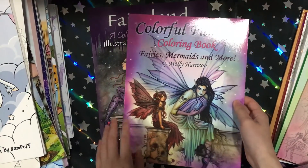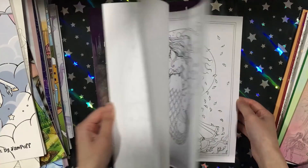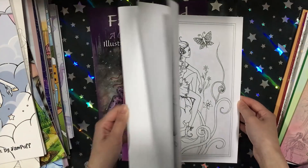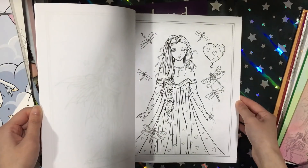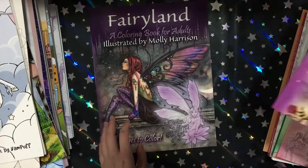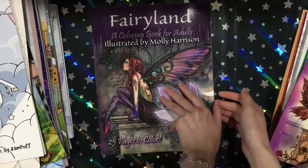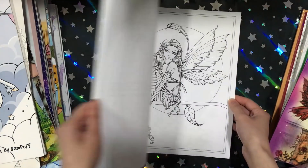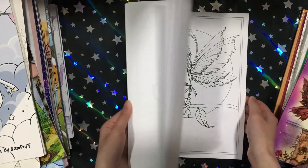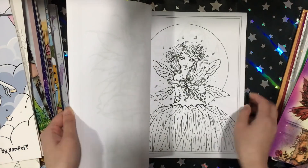So I got Magical Fairies and also Colourful Fantasy. I might pick up her other books but I'm not sure. I'm not sure if she only draws fairies — I've seen one mermaid book from her but her mermaids didn't look that nice to me; something wrong with the tails. I kind of hope she releases more mermaid books because I prefer mermaids over fairies.